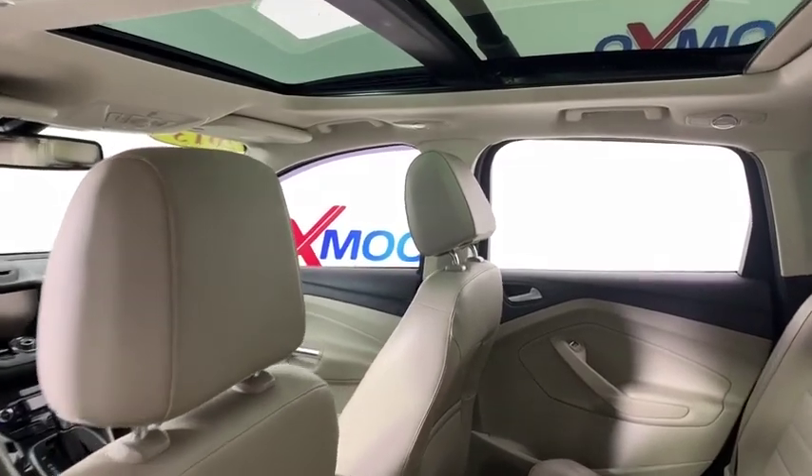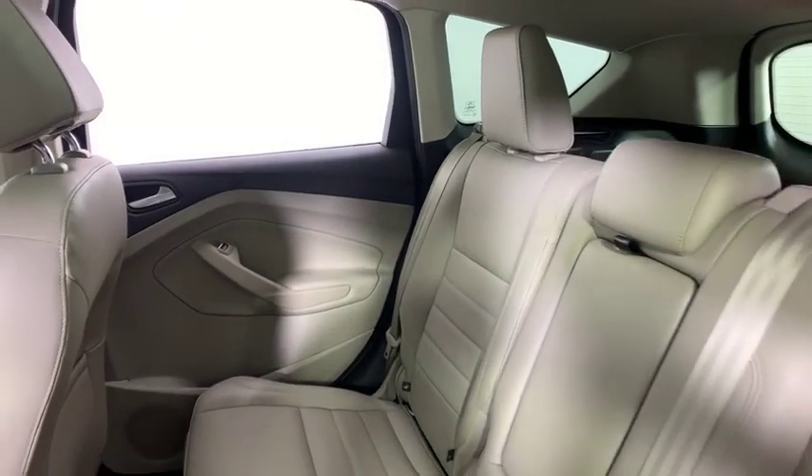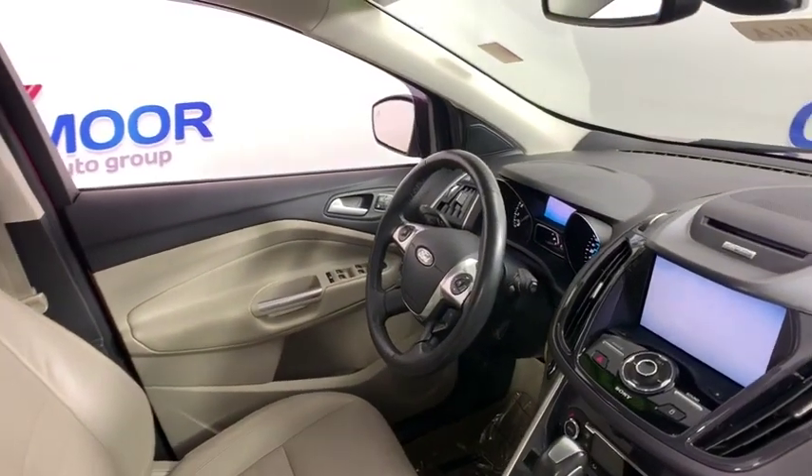Compass, power windows, rear window defroster, trip computer, CD player, heated front seats, security system, electronic stability control, remote keyless entry, leather. Come see the car for yourself.